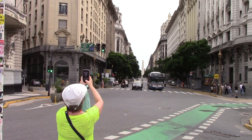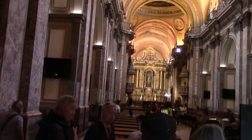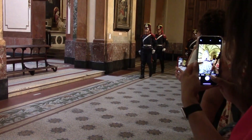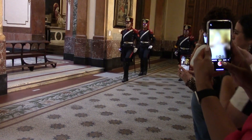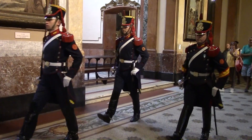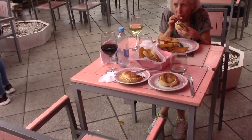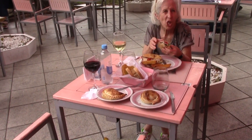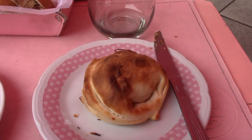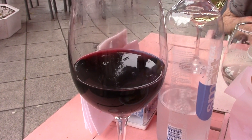With the obelisk at the other end. Here we are in the oldest cathedral in Buenos Aires. We have a changing of the guard here. The floor has a wonderful mosaic. Here we are having a lovely meal looking across a lovely park in Buenos Aires. Here I am having two types of empanadas, and of course I have to have my bowl — thank you for the wine.